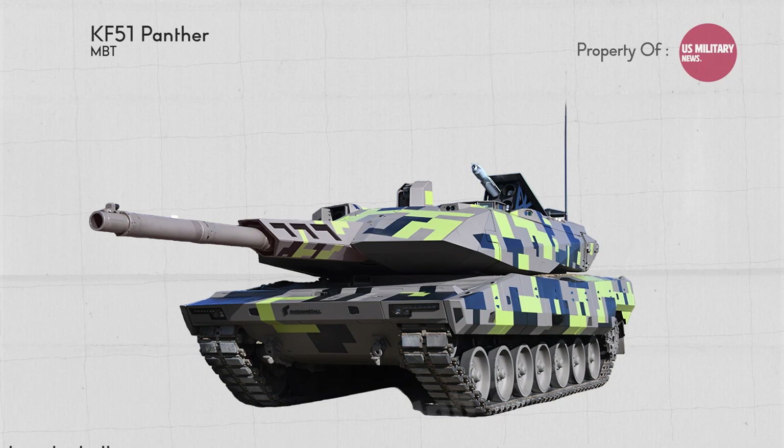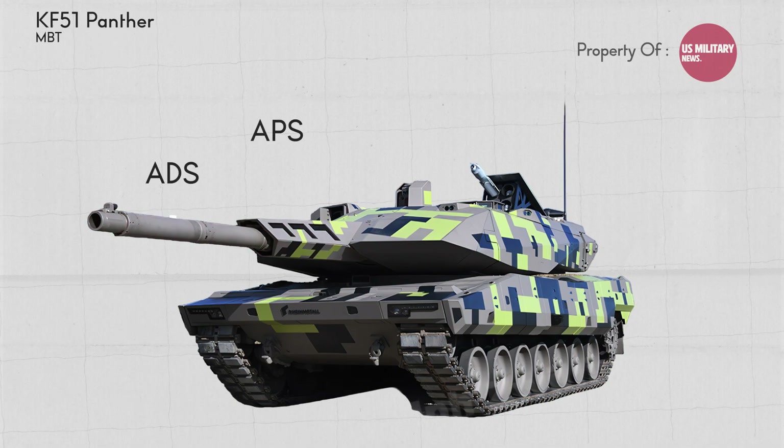The tank can be fitted with Rheinmetall's active defense system, active protection system, as well as the top attack protection system, and multiple remote-controlled weapon station integration options for proximity and drone defense.